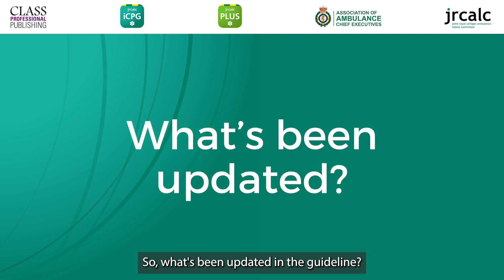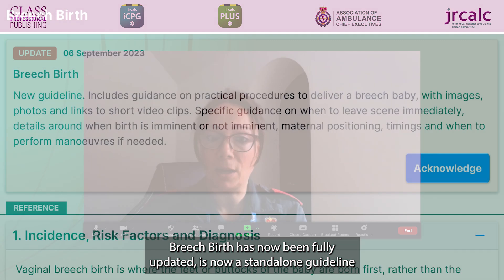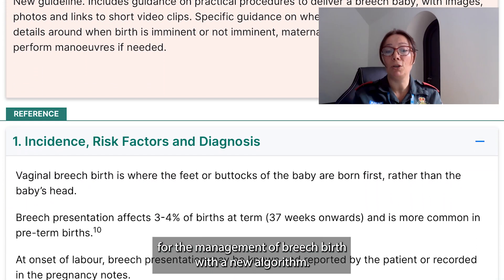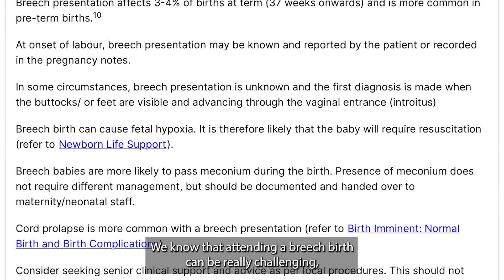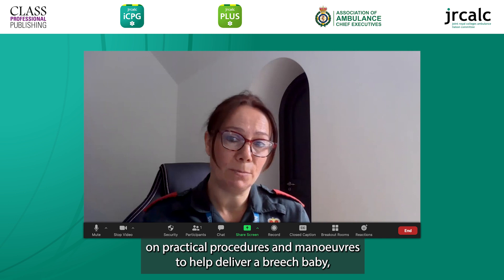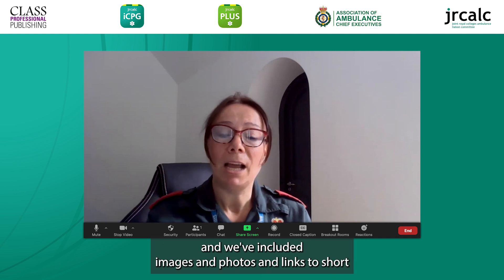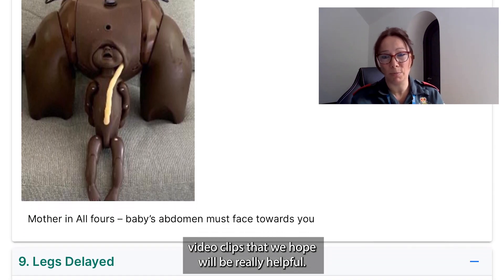So what's been updated in the guideline? Breach Birth has now been fully updated and is now a standalone guideline for the management of Breach Birth, with a new algorithm. We know that attending a Breach Birth can be really challenging, so we've included guidance on practical procedures and manoeuvres to help deliver a Breach Baby, and we've included images and photos and links to short video clips that we hope will be really helpful.